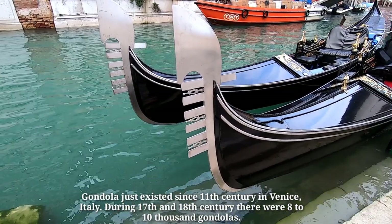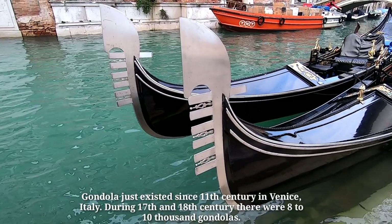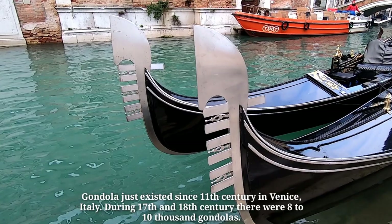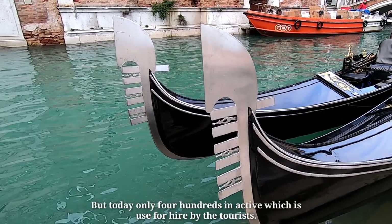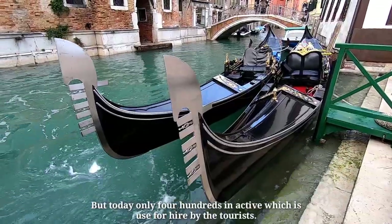Gondolas have existed since the 11th century in Venice, Italy. During the 17th and 18th century, there were 8 to 10,000 gondolas, but today only 400 remain active, which are used for hire by tourists.